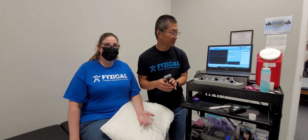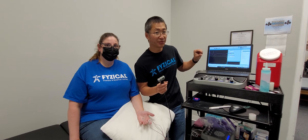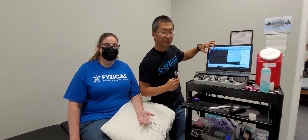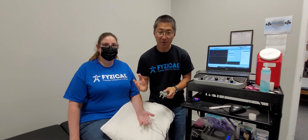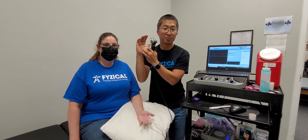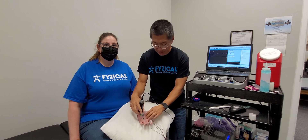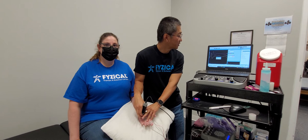If you have problems with that nerve, this wave will be a little smaller because not enough current is getting through, or the time for it to get through will be slower, meaning this wave will shift over — indicating something is slowing that nerve down. We did this above the wrist, and since the carpal tunnel is right here, we're going to compare it to a measurement from below the carpal tunnel.